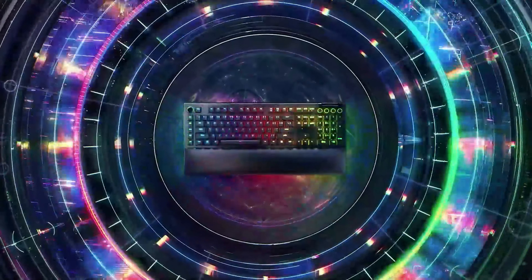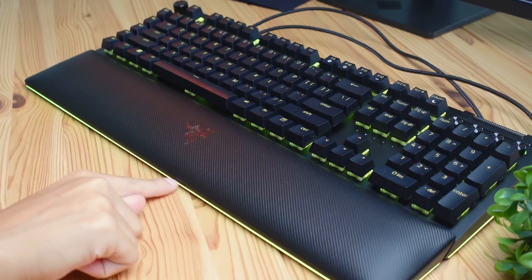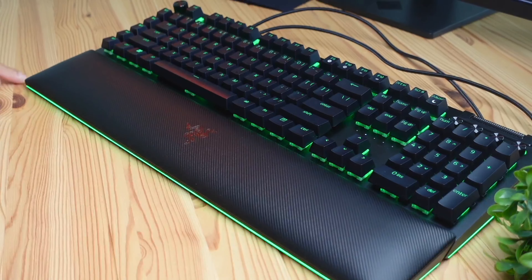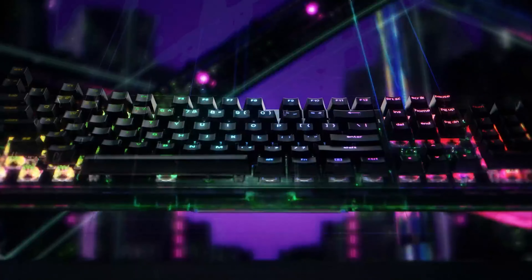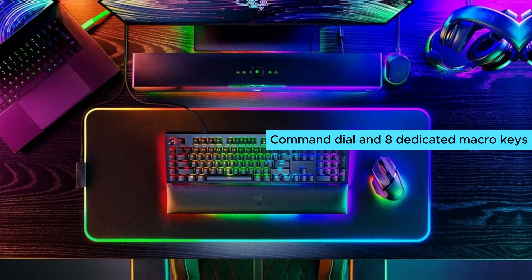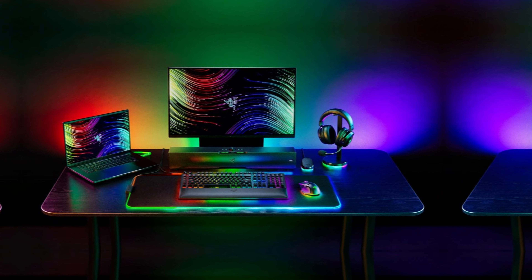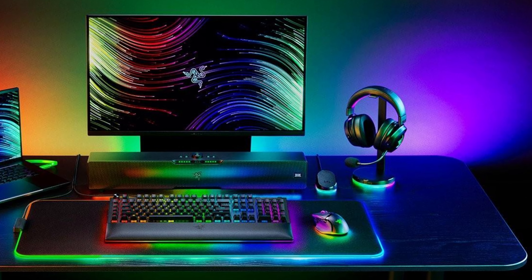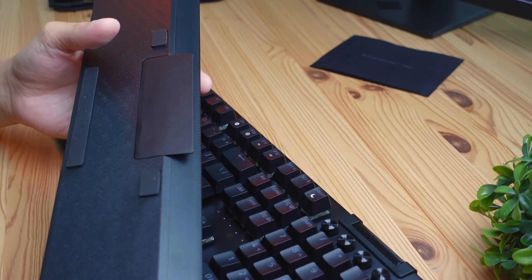Number 5: Razer BlackWidow V4 Pro. If you're seeking the best premium gaming keyboard on the market, look no further than the Razer BlackWidow V4 Pro. With its yellow mechanical switches, you'll experience lightning-fast and ultra-quiet inputs, thanks to the built-in sound dampeners. The immersive underglow and per-key lighting will transport you straight into your gaming world, creating a visually stunning experience.